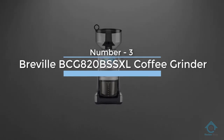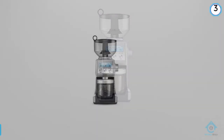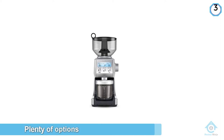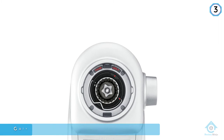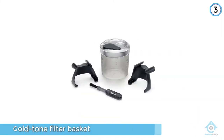Number three: Breville BCG820BSSXL Coffee Grinder. The Smart Grinder Pro was designed for those who like tech solutions with plenty of options. In other words, it will make your coffee grinding easy, repeatable, and give you flexibility between brewing styles.